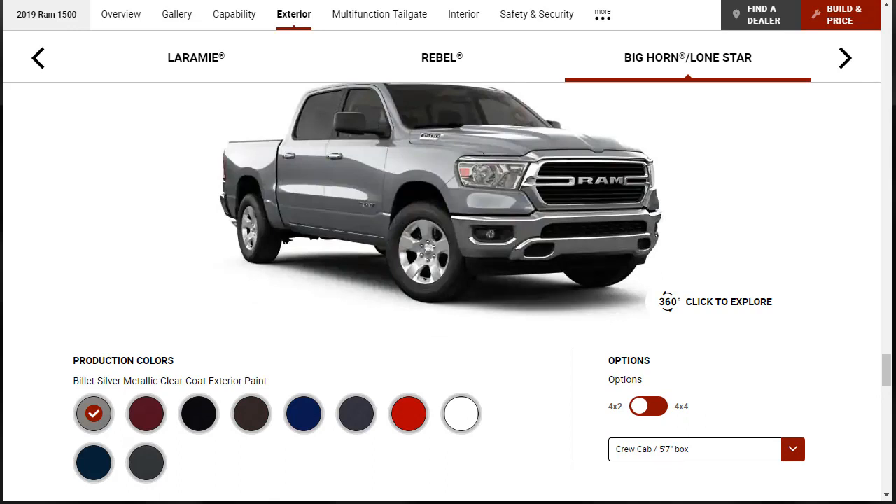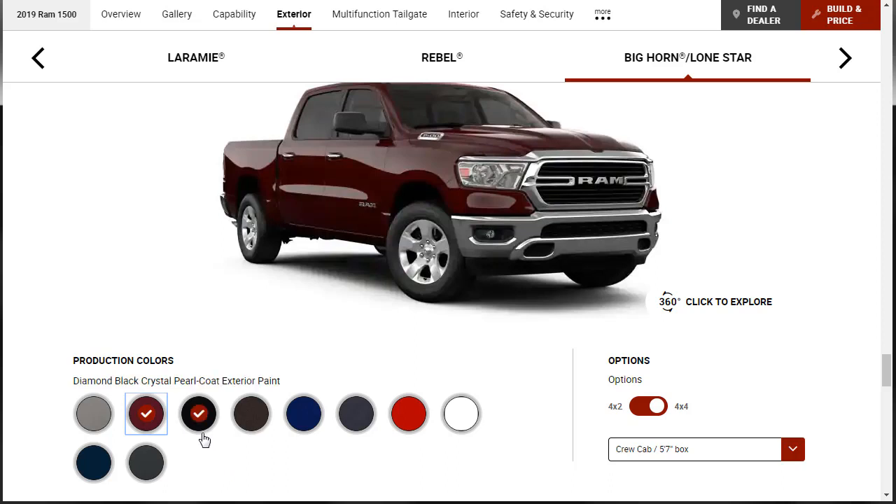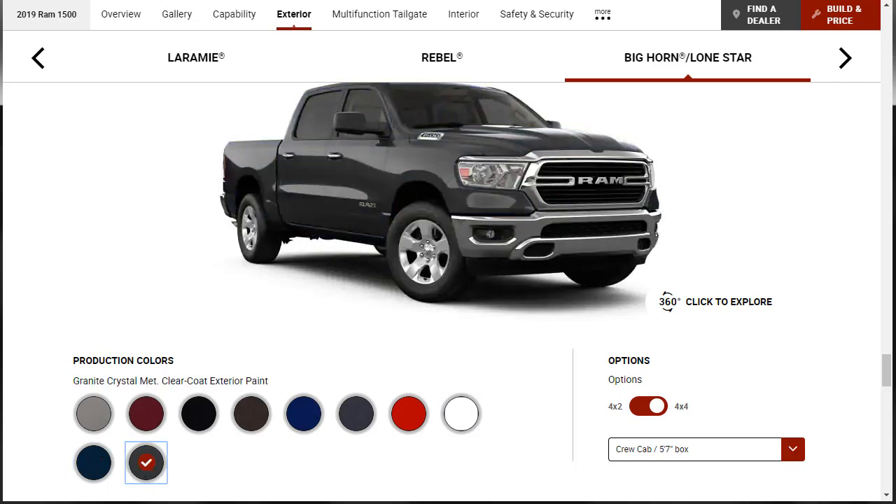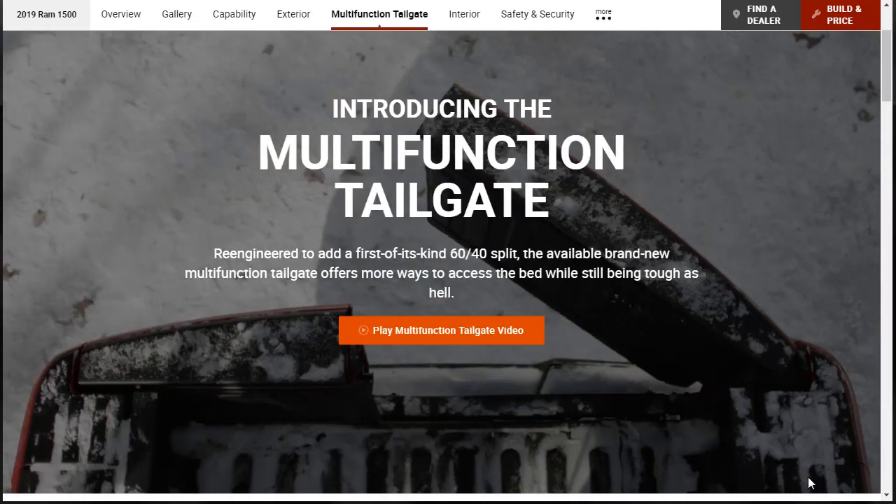Let's check the exterior paint colors. There's Billet Silver Metallic, Delmonico Red Pearl, Diamond Black Crystal Pearl, Rugged Brown, Blue Streak Metallic, Maximum Steel, Flame Red, Bright White, Patriot Blue, and Granite Crystal Metallic. The configurator doesn't really show the paints very clearly.